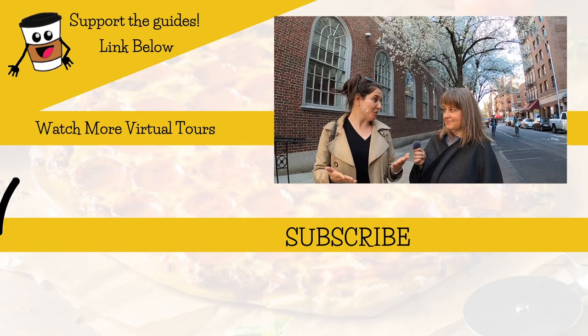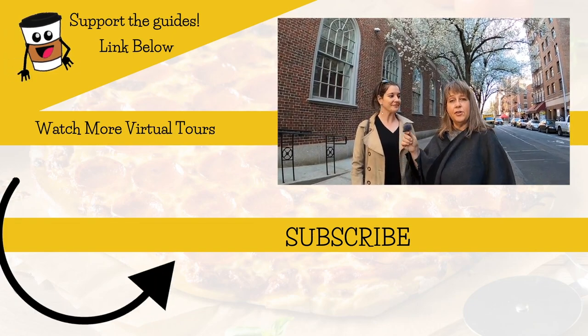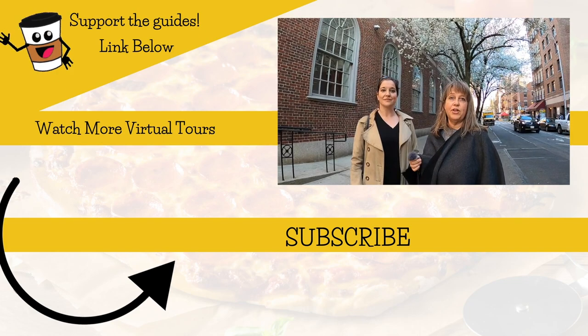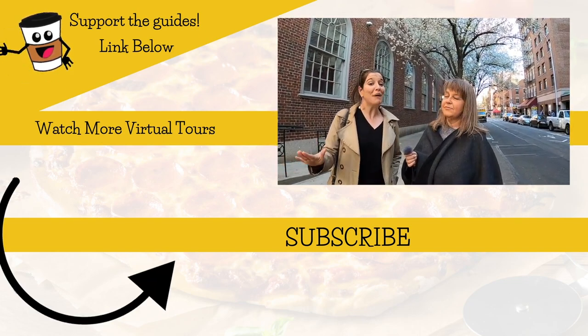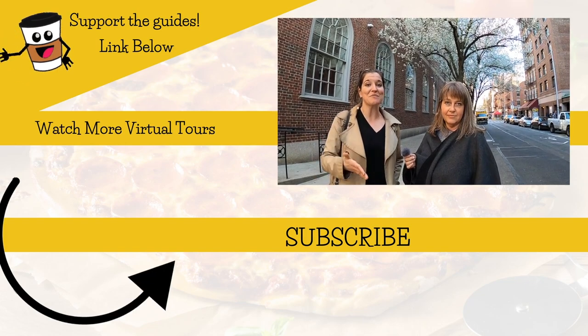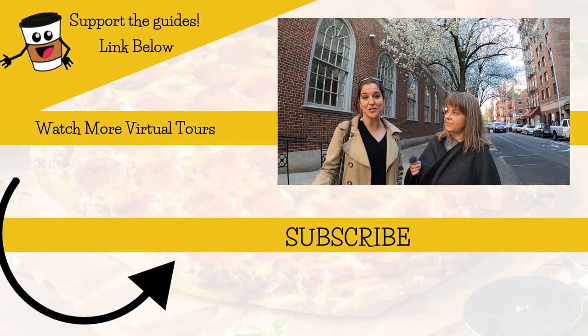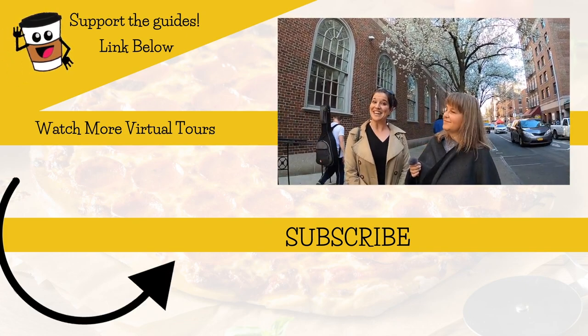Can't believe I'm going to say this, but there is actually more to life than food. Make sure you check out some of our other walking tour content. Remember to click subscribe and click the notification bell so you'll get notified when we have a new video. These are absolutely free to watch, but if you're so inclined, you're more than welcome to leave a tip for your tour guides — we'll include links for payment information at the end of the video. Thank you so much and we'll see you next time.